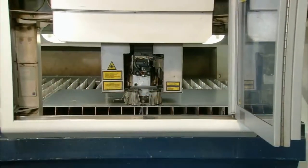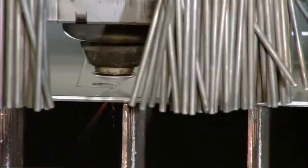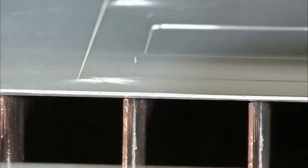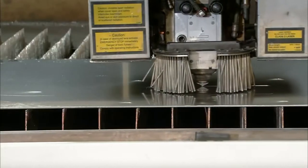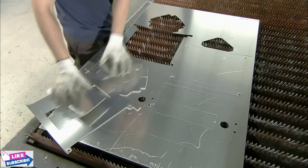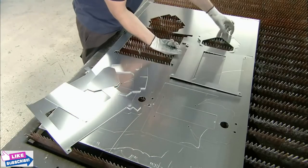A laser cutter automatically slices through oxidized aluminum sheets. In a matter of minutes, the pre-programmed cuts are complete. A worker carefully removes the cut pieces of aluminum, and unused pieces will be recycled.